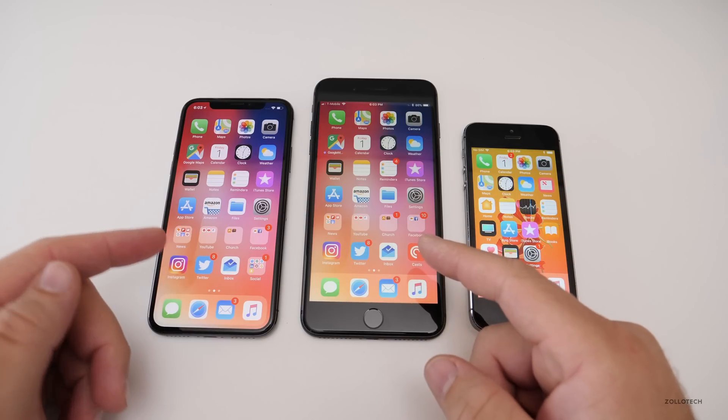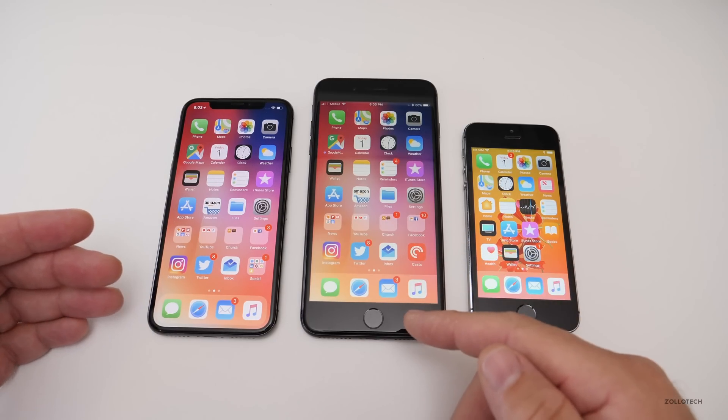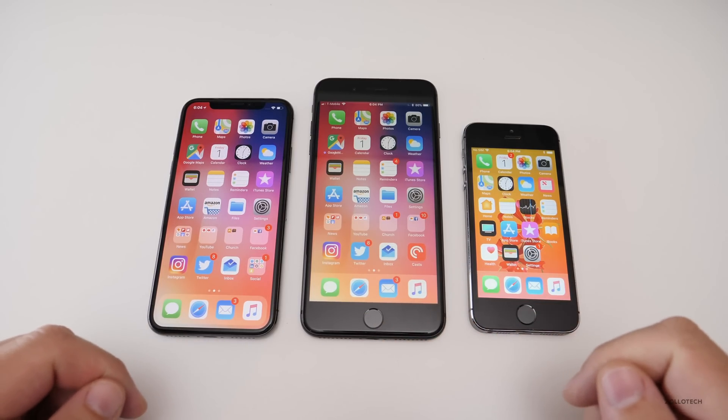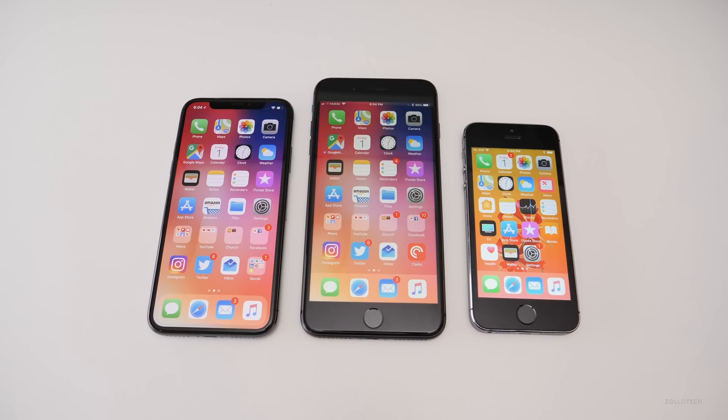If you'd like to get your hands on this wallpaper, I'll leave it in the description below like I always do. If you want to send me wallpapers, you can send them via email or through Twitter — if I use yours I'll give you a shout out in the description. If you haven't subscribed already, please subscribe and like. As always, thanks for watching — this is Aaron, I'll see you next time.